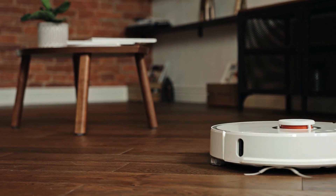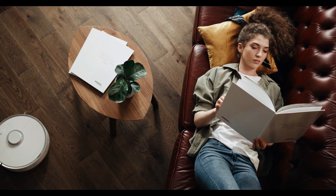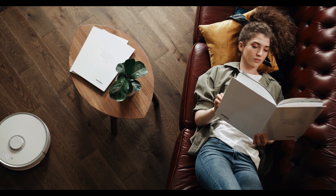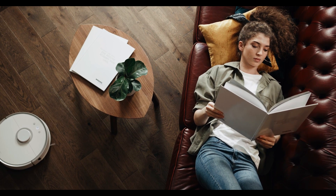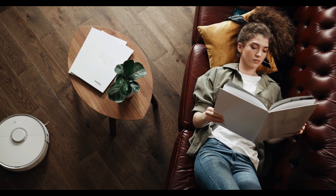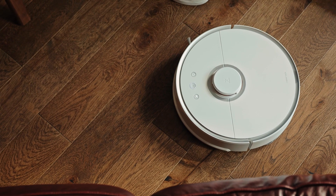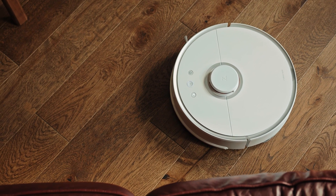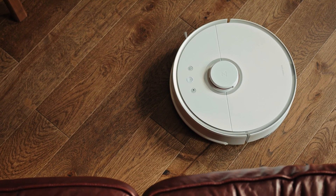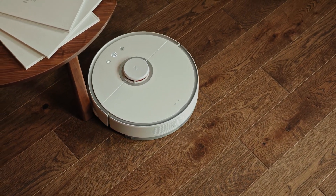Get ready to be captivated as we unravel the secrets of these modern marvels that don't just clean but redefine cleanliness. In this video, we're not just comparing — we're uncovering the untold stories behind each vacuum mop cleaner, unveiling which one will become your household hero. This is a journey into the epicenter of home hygiene innovation, and brace yourselves for a mind-blowing recommendation at the video's climax that will revolutionize your cleaning routine.